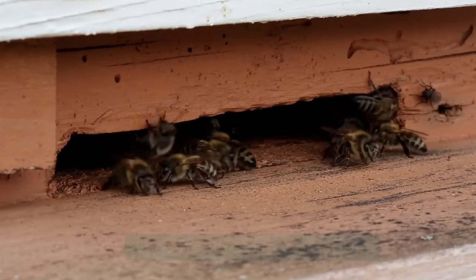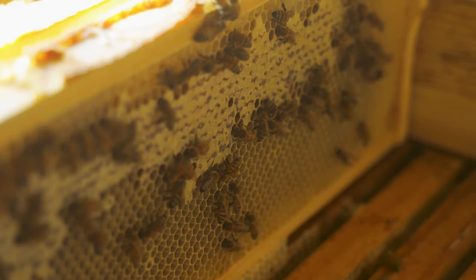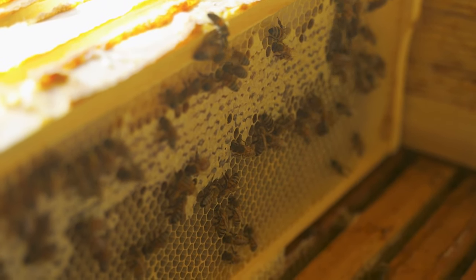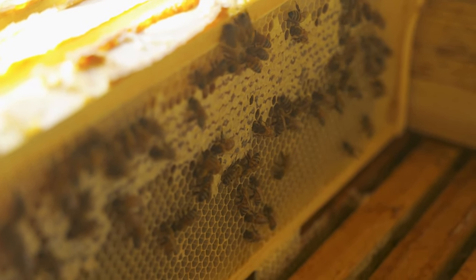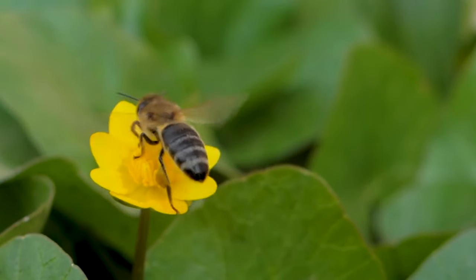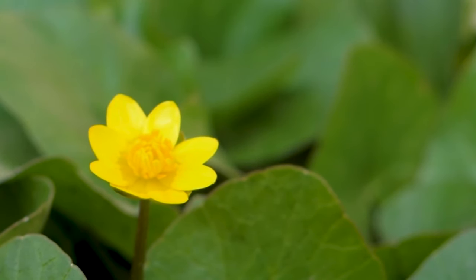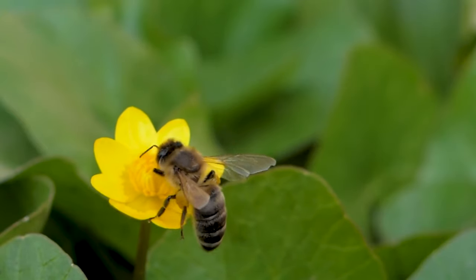The anatomy of a worker bee. In the realm of the hive, where every movement resonates with purpose and precision, the worker bee emerges as a marvel of biological engineering. Each facet of its anatomy, from antennae twitching with sensitivity to wings fluttering in harmonious rhythm, is a testament to nature's ingenuity and the evolutionary marvels born of necessity and survival.